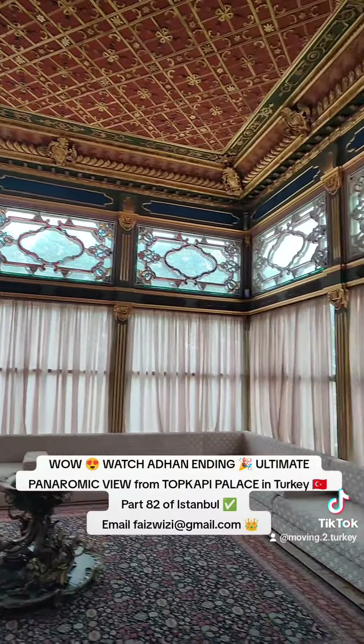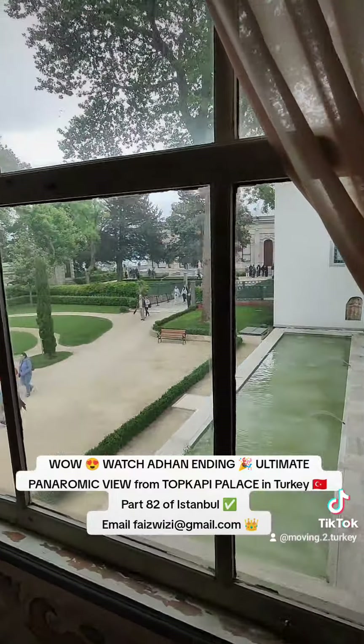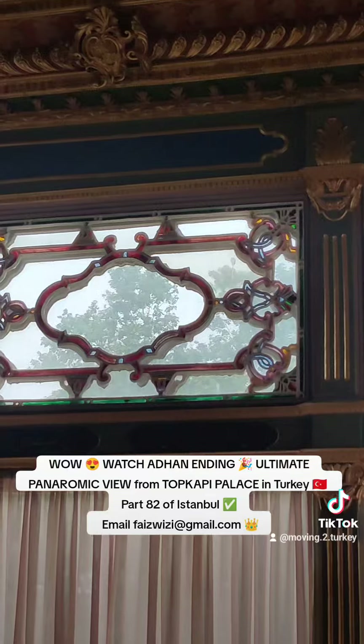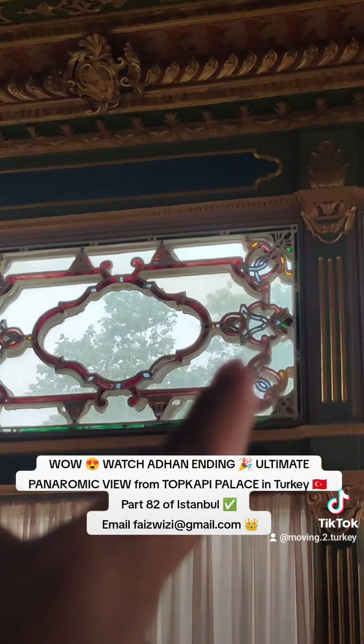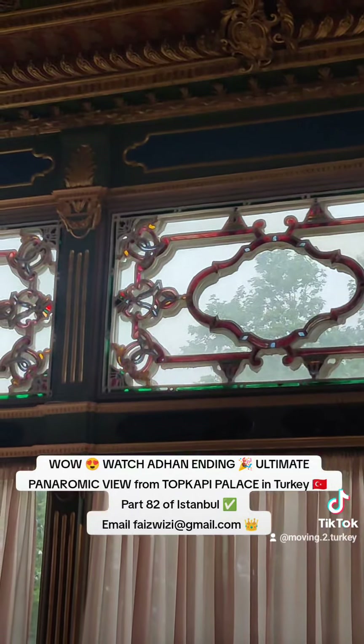Pasha Pavilion. If the sun hits, it will be beautiful because the sun rays will go and bring these different shades of colors. They have this in some masjids as well.